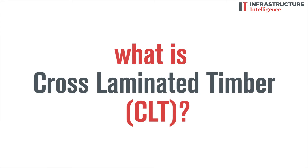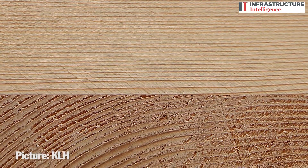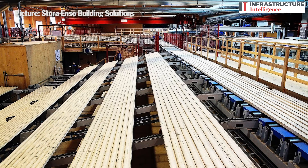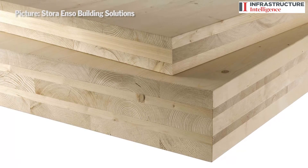CLT is a timber panel formed from cross-layered, perpendicular timber planks. The planks are about 25mm thick by 75mm wide, laid out, sprayed with a PVA-based water adhesive, and then pressed in large presses. They come out of the press about 16m by 3.5m wide, and are built up of three, five, or seven layers of timber.